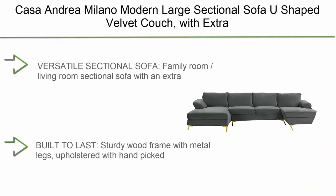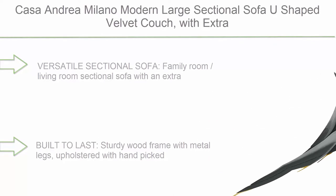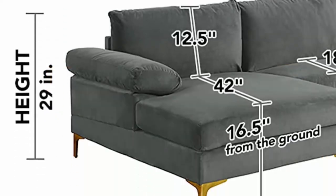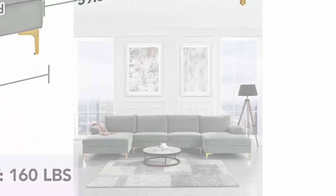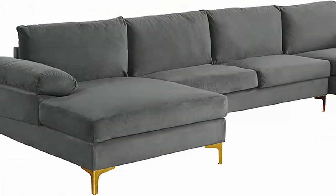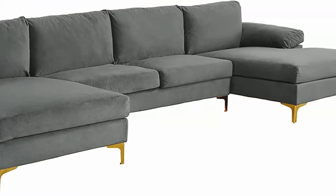Number 2: Casa Andrea Milano — modern large sectional sofa, U-shaped velvet couch with extra-wide chaise lounge and golden legs, dark gray. This is a family room/living room sectional sofa with an extra-wide chaise lounge for maximum comfort. Built to last with a sturdy wood frame and metal legs, upholstered with hand-picked soft velvet fabric filled with high-density foam. The timeless sectional design adapts to any space and most styles, with capacity for up to five people. Easy to assemble with hardware and instructions included.